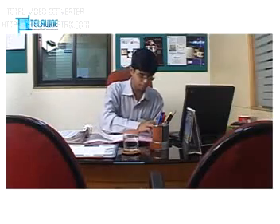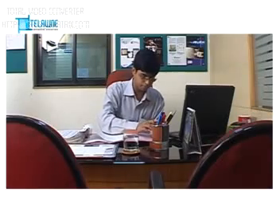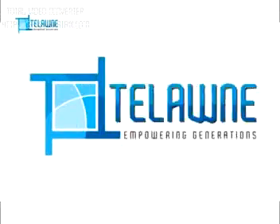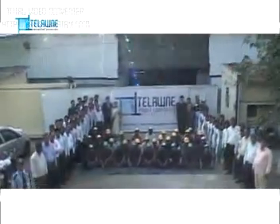Enjoying the trust and goodwill since 1988, we are now heading towards a turnover of Rs. 1 billion. Telonai — empowering generations.